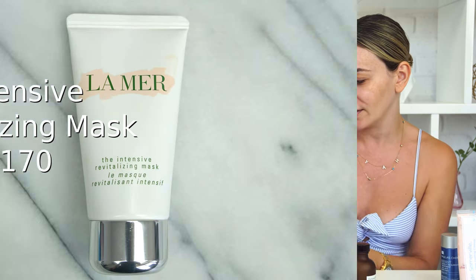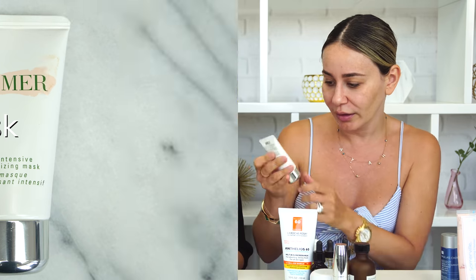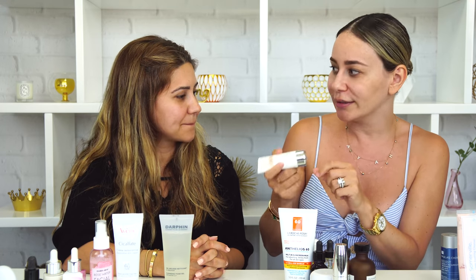For masks — and sometimes I use this as a nighttime cream — it's the La Mer Intensive Revitalizing Mask. I've had this for a long time and I still have a lot left. You just put a little amount and it's basically like a really heavy moisturizer. When my face is feeling dry I use this.